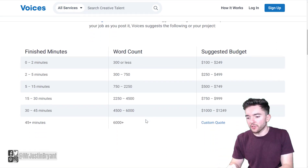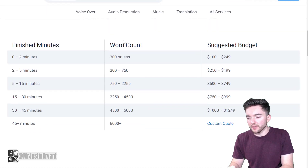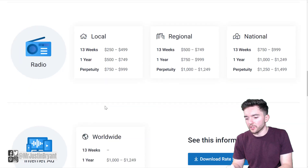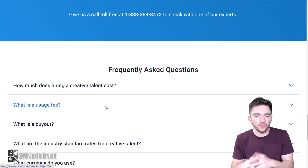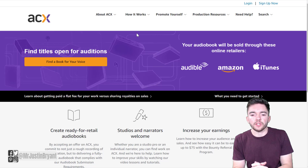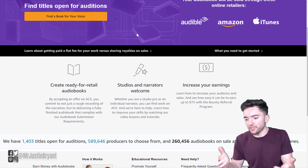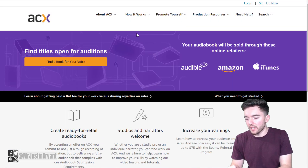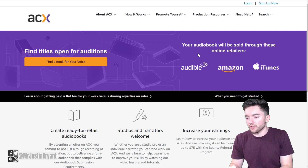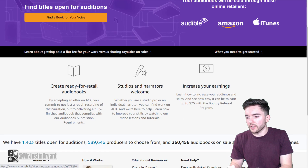Voices.com has a rates page at voices.com/rates showing how much you can make by finished minutes or word count — $100 to $249 for 300 words or less, and $250 to $499 for 300 to 750 words. You also have ACX, which is owned by Amazon, where you can earn around $100 an hour getting paid to read books and turn them into audiobooks. Go to acx.com/producer to create an account and start getting paid to record audiobooks.